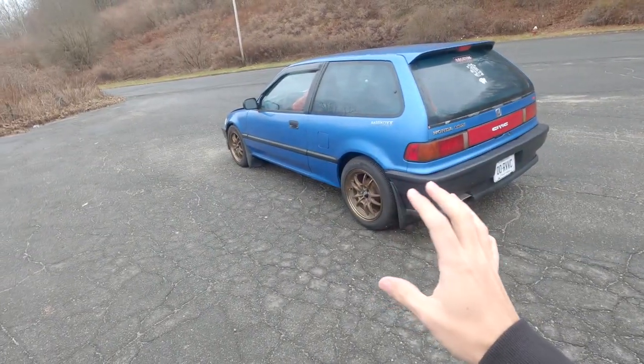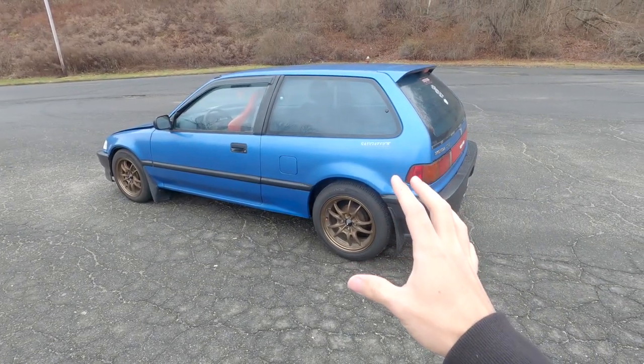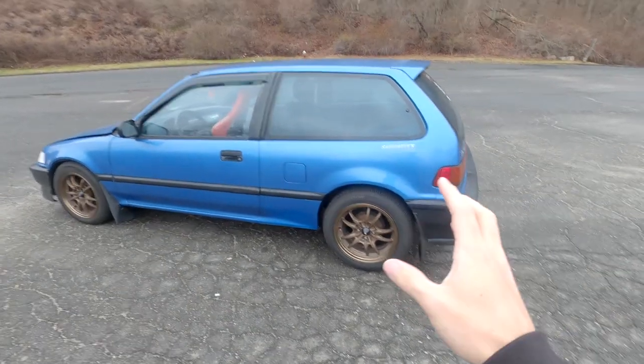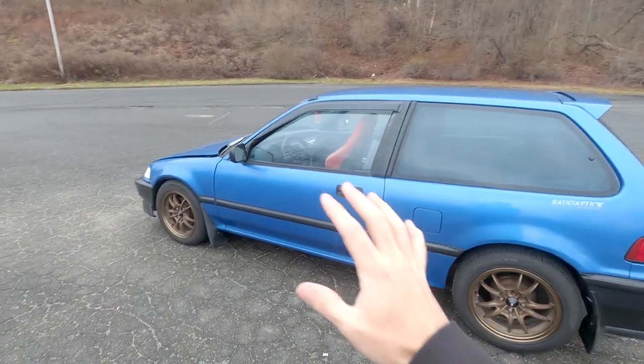Now I have modified the wheels on this car, so that does help a little bit with the styling. The OEM wheels are much smaller than this, but I've gone up a size. These are 15-inch wheels — Mugen MF10s — and they are a beautiful wheel. I think they complement the rest of this car so well.